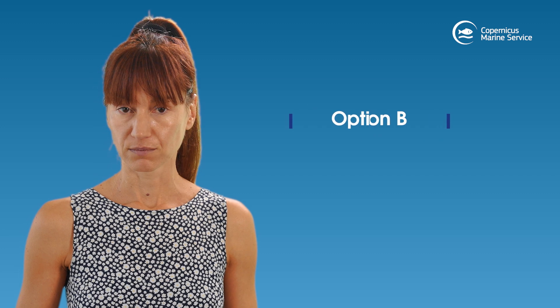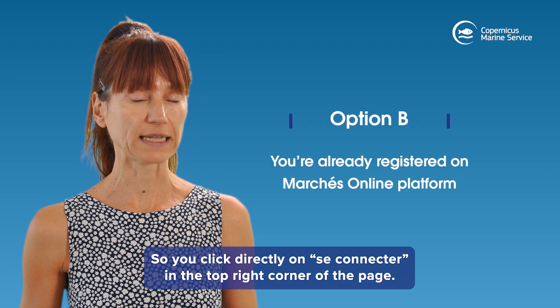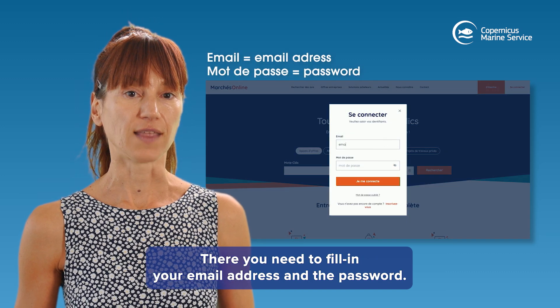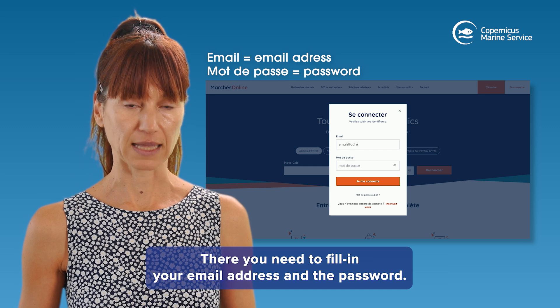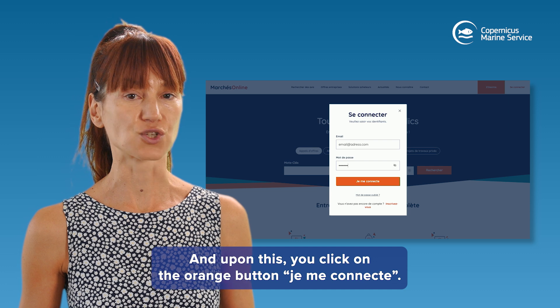Option B: you are already registered on this platform. Click directly on 'Se connecter' in the top right corner of the page. There you need to fill in your email address and password, then click on the orange button 'Je me connecte'.